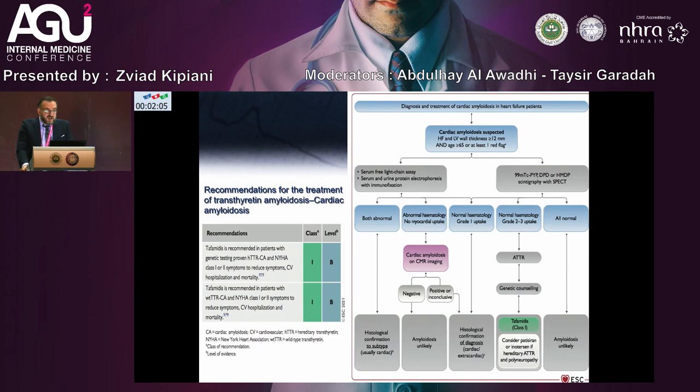Recommendation for treatment of cardiomyopathies: sometimes we see patients diagnosed with cardiac amyloidosis. The new guidelines include diagnosis and treatment recommendations for cardiac amyloidosis in heart failure patients.